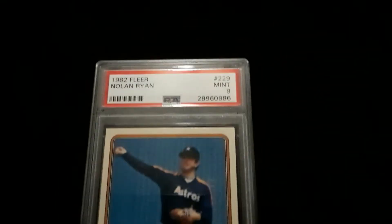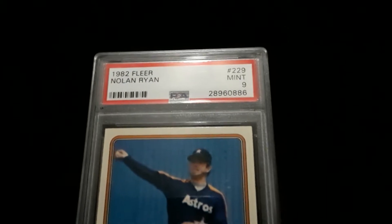PSA 9, '82 Nolan Ryan Fleer. As I mentioned in another one of my videos, this is early 80s now.